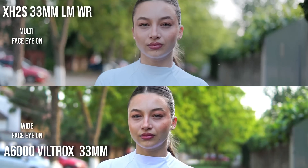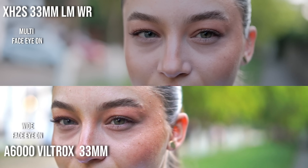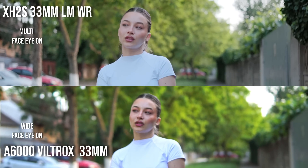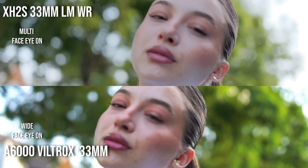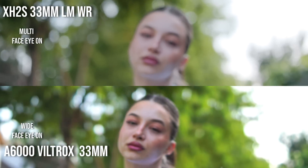Do you want a shot like this? You want to get closer to your subject — you can't do that on a Fuji, your shot will be ruined. Check this out: coming towards my model, it loses her, hunts, catches the eye, going back — Fujifilm going haywire. In this shot Sony struggles a bit but comes back. Now getting closer — I just don't know what Fujifilm is doing.